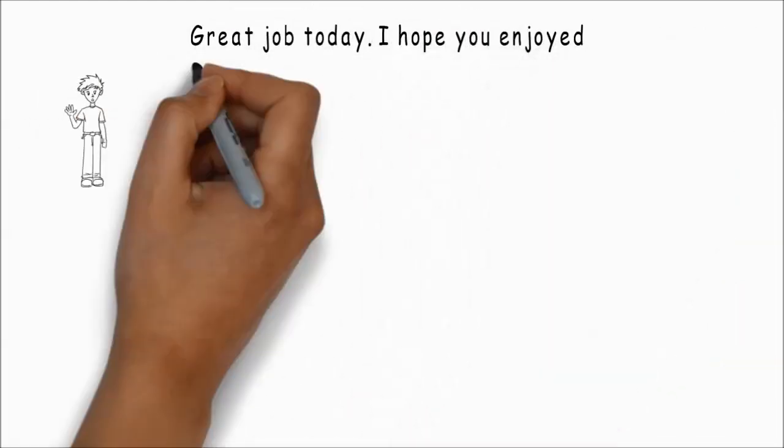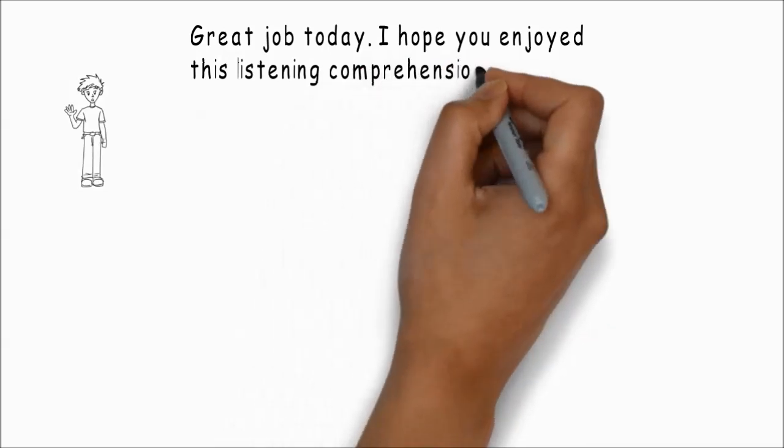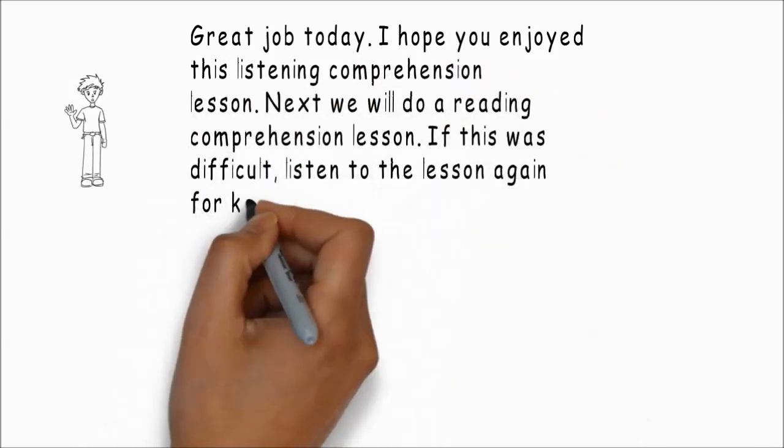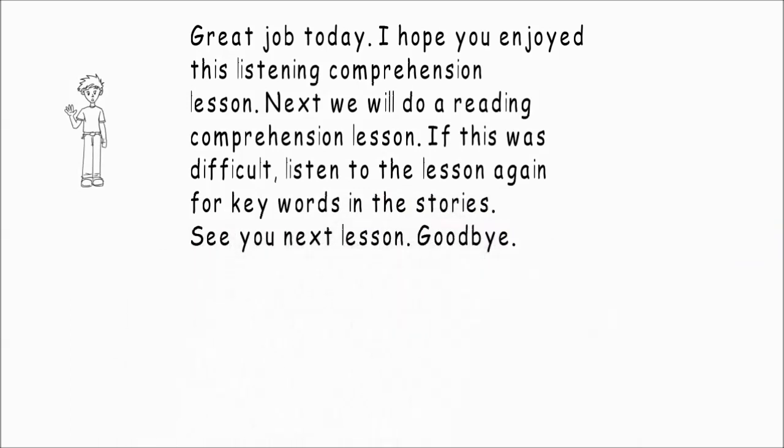Great job today. I hope you enjoyed this listening comprehension lesson. Next, we will do a reading comprehension lesson. If this was difficult, listen to the lesson again for key words in the stories. I will see you next time for our next lesson. And remember, you can check out the Patreon account and get private lessons with me or get more information on the lessons. So I will see you next time. Goodbye.